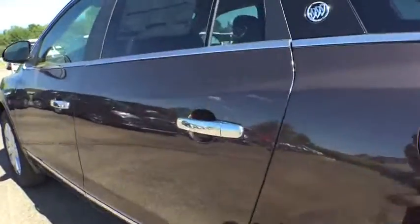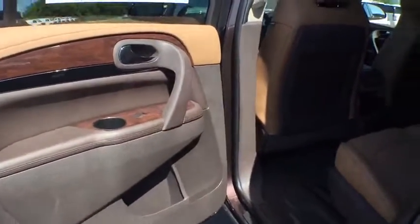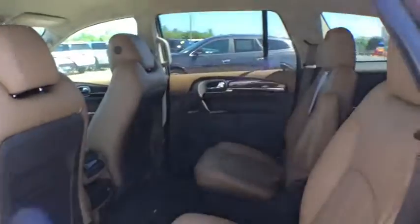Bluetooth, adjustable steering wheel, power steering, cruise control, aluminum wheels, auto-dimming rearview mirror, floor mats, four-wheel disc brakes, universal garage door opener.